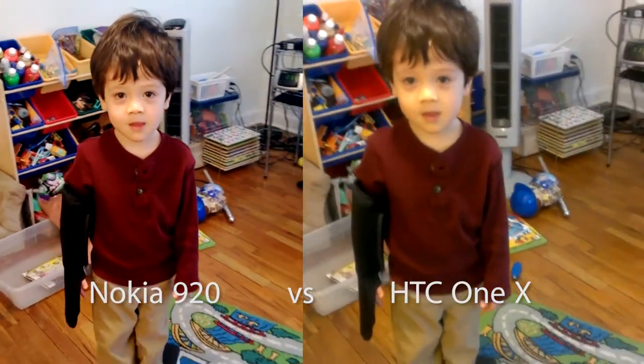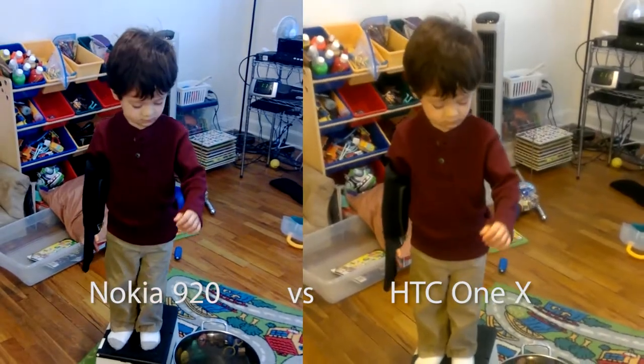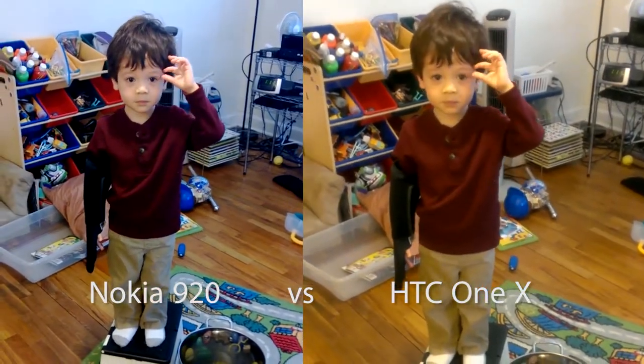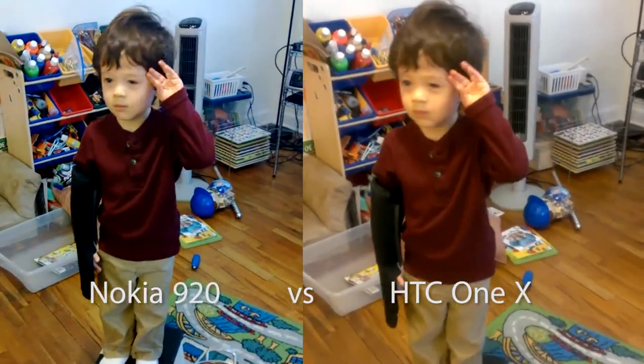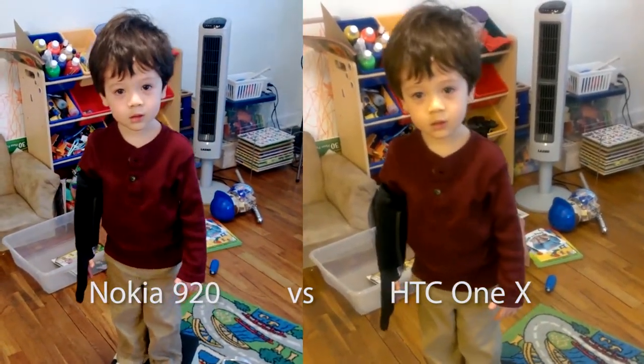Hey, buddy. I'm doing a comparison. We have the Nokia 920 Windows Phone on the left, and on the right we have the HTC One X, both on AT&T. So what do you think?